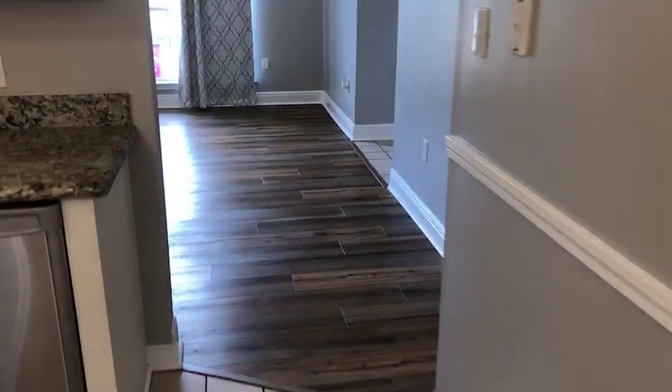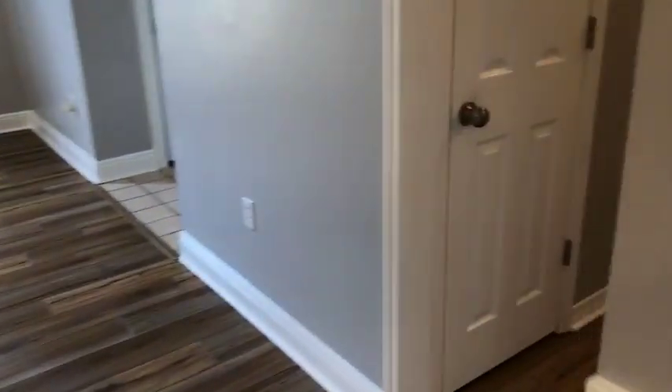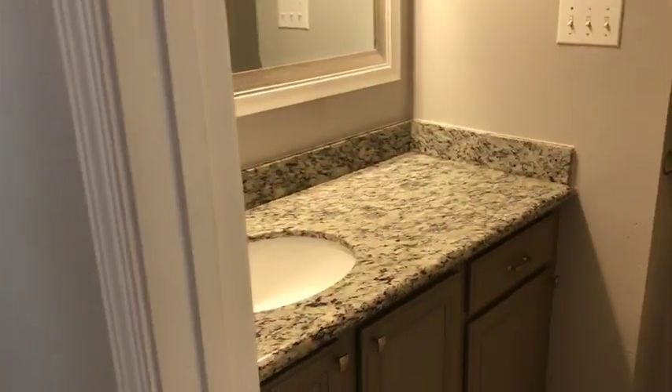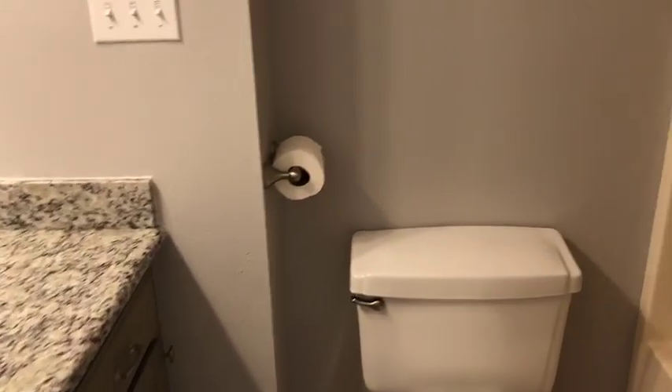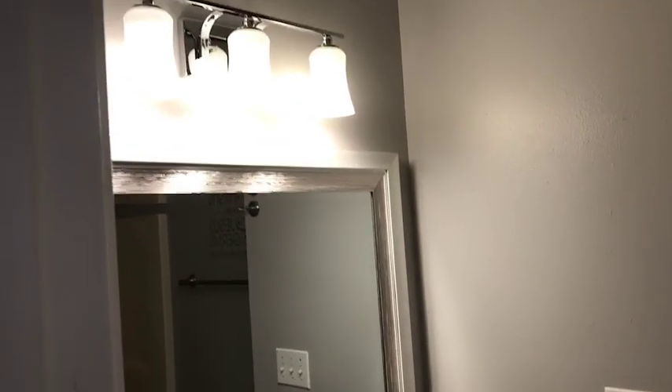The vinyl floors go all the way into the bedrooms too. Bathroom number one with the granite — brand new and it matches throughout. Updated light fixture. The whole house has been painted too.